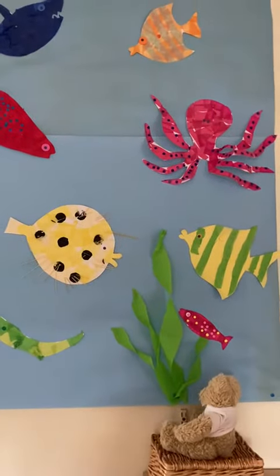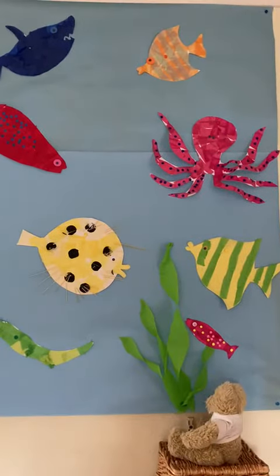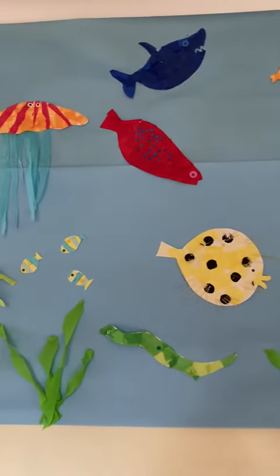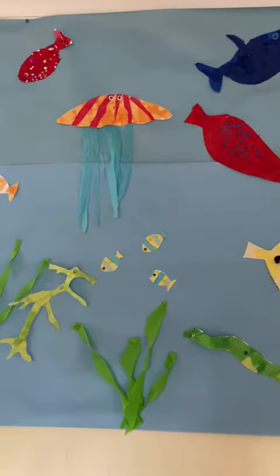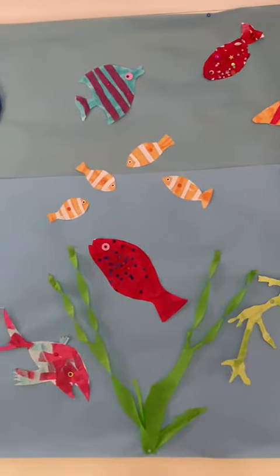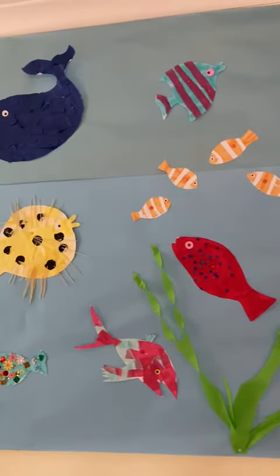I'm looking for Bear today and I found Bear looking at the lovely sea life frieze that the children have made. All different sorts of creatures that they might find in the sea.